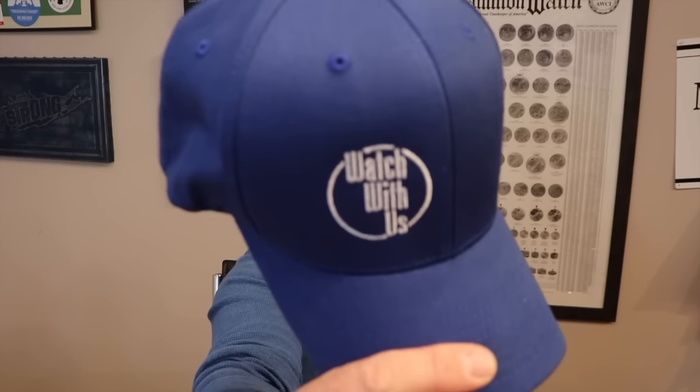Hey guys, welcome back to Watch Gauge. It's been extremely busy over the last few weeks. We have launched Watch With Us, our brand new YouTube channel, with a handful of certified watch fanatics, and the channel is taking off like crazy — about 600 subscribers in the first couple weeks. The Instagram is going bananas. The G-Shocks, Mud Masters, and digital square steel pieces are coming in and going out like nuts.